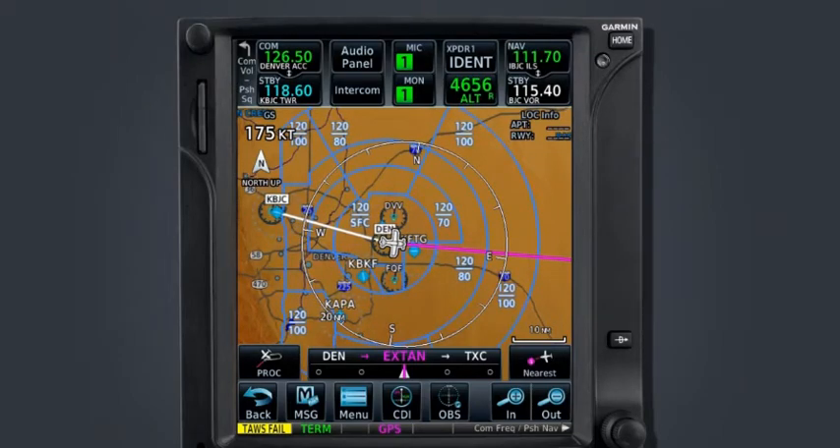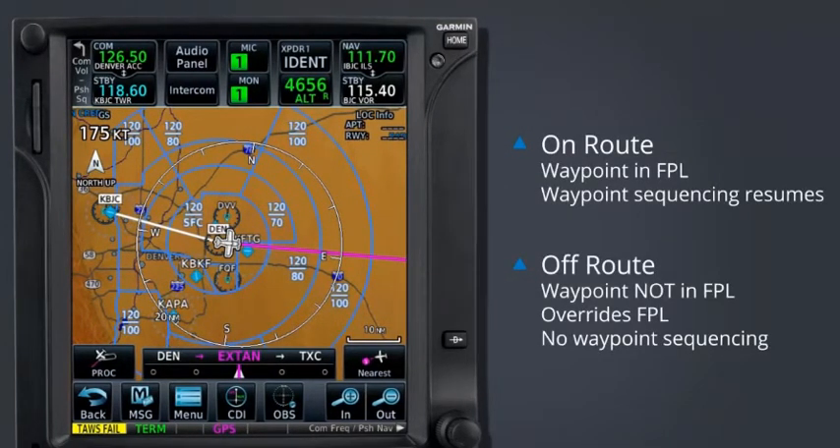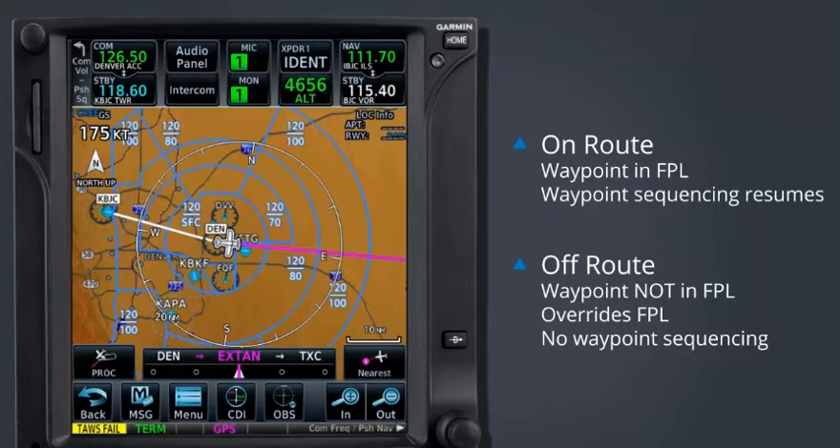However, it should not be your primary flight planning tool. There are essentially two ways direct-to can be used: en route and off route. An en route direct-to is anytime you wish to proceed from your present position direct to a waypoint that is currently in your flight plan, but that is not your current active waypoint.